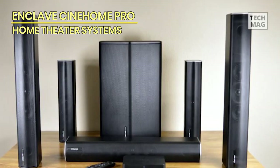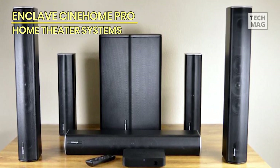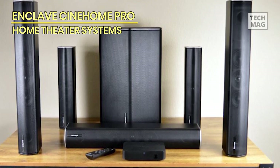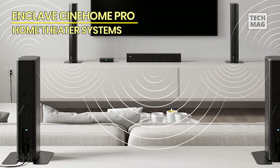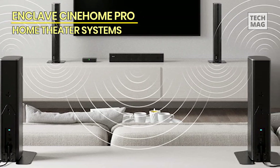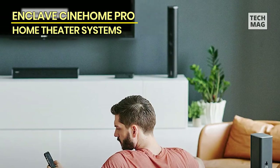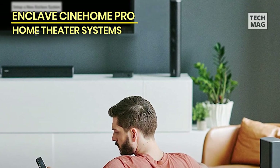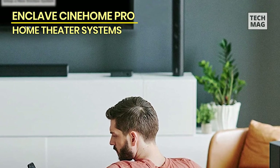Easily the best thing about the Enclave Cinehome Pro is its sound — it sounds awesome. The system is made up of 14 custom-designed drivers and a 10-inch subwoofer, and was easily able to fill a living room with expansive, well-tuned audio. The Enclave Cinehome Pro is an excellent option for those looking for a wireless surround sound system, offering detailed audio and a super easy setup process. However, the system isn't cheap, and at this price it is missing some features.